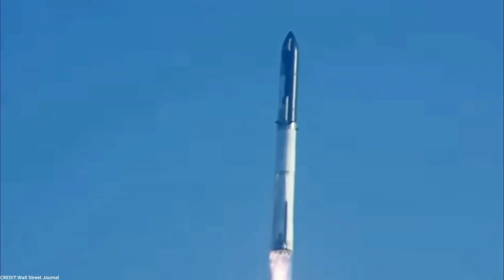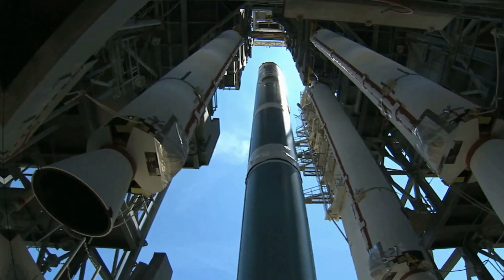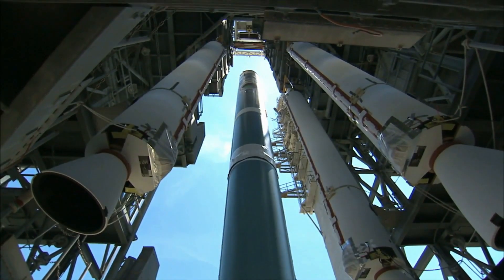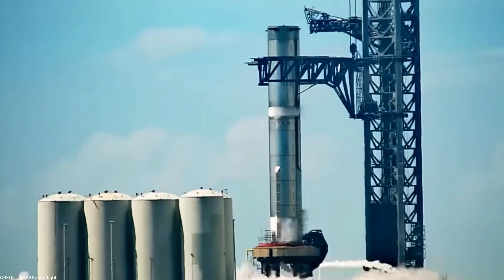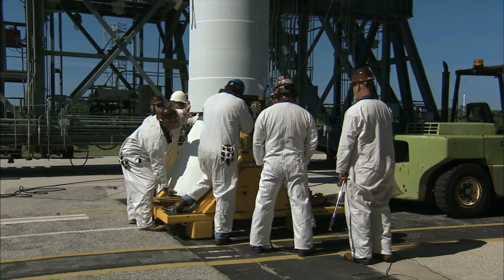Prepare to be amazed as we unveil the sheer magnificence of Booster 9. Standing tall as a colossal giant among space vehicles, this super-heavy booster weighs a staggering 300 tons when empty. Its immense size is a testament to SpaceX's dedication to pushing the boundaries of human engineering and space exploration.